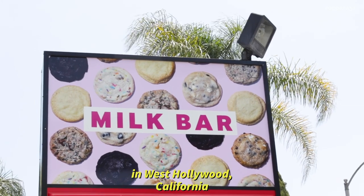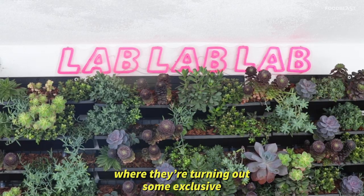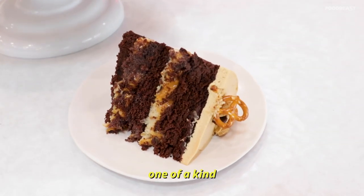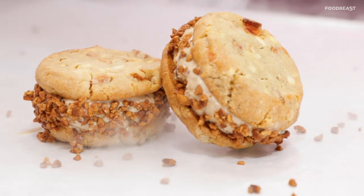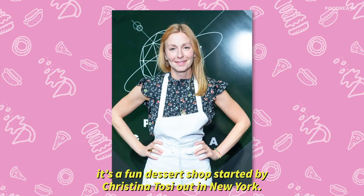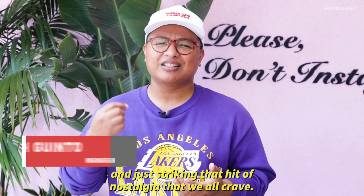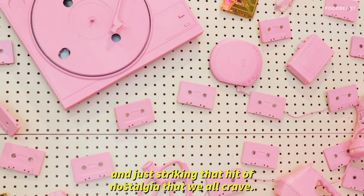We are here at Milk Bar in West Hollywood, California, and we're going to check out this lab they have where they're churning out some exclusive, one-of-a-kind, outrageous and wild desserts. For those of you who don't know what Milk Bar is, it's a fun dessert shop started by Christina Tosi out in New York. She is known for bringing the fun back into desserts and just striking that hit of nostalgia that we all crave.